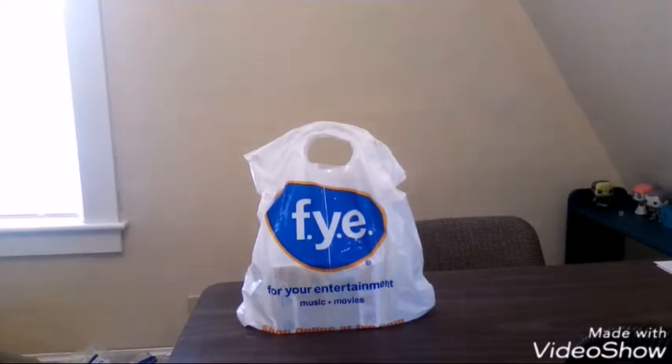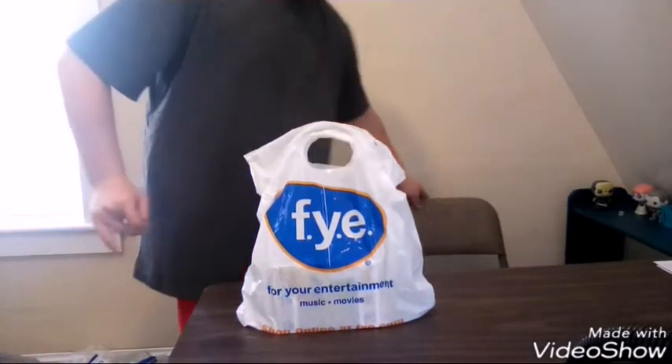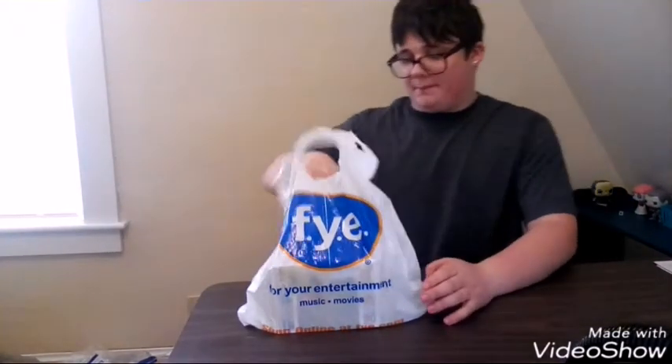And we're back. So first let's do FYE. At FYE, I picked up one thing.